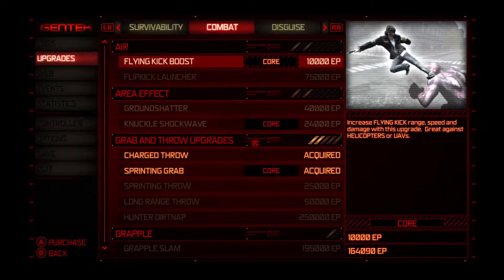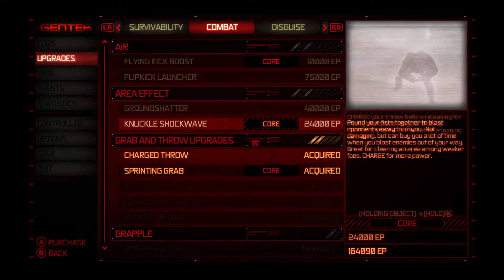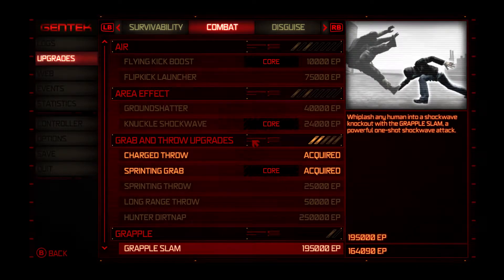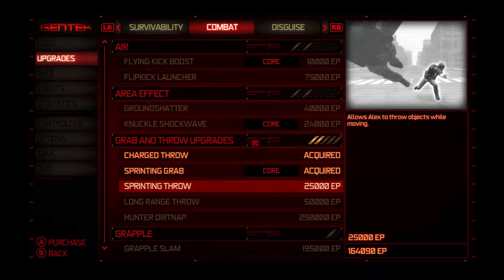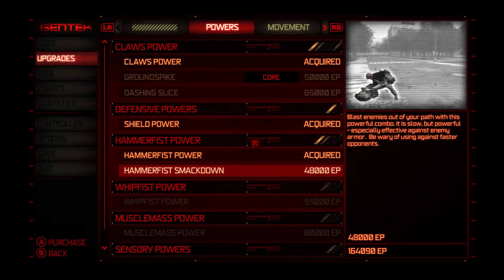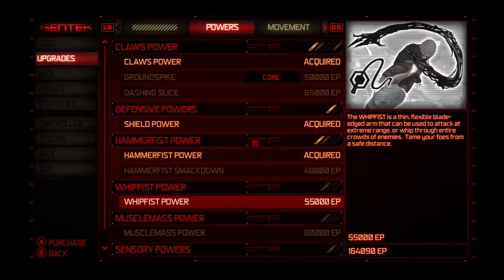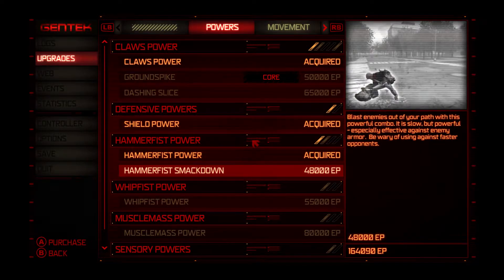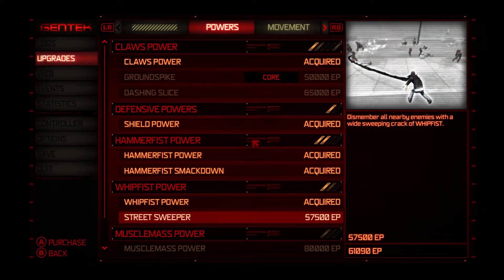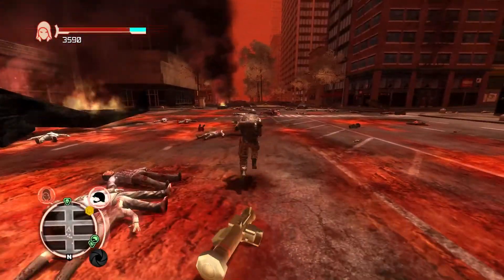Alright, let's do some more upgrades now. Hunter dirt nap. Wow, that's a lot of points — I don't remember that move at all. Grapple slam — powerful one-shot shockwave attack. Let's do hammer fist smackdown, whip fist. Alright, let's head out to the next mission.